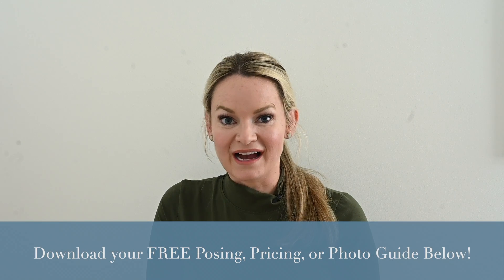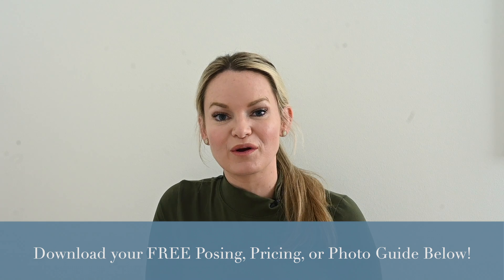Before we dive into the content, if you're interested in learning more about pricing, I have a free pricing guide that you can download in the comments below that will teach you all about how to determine your base price.